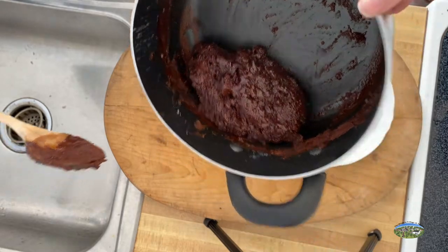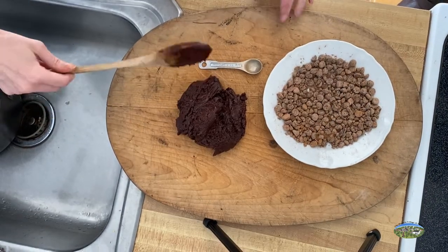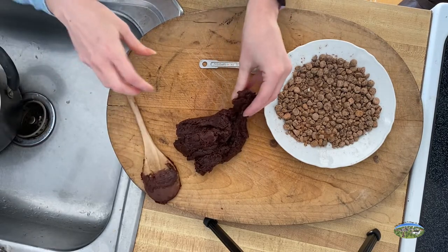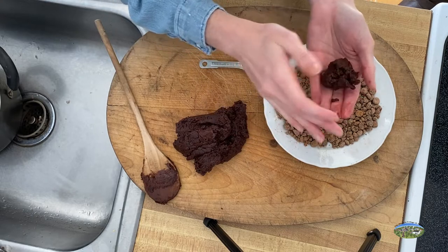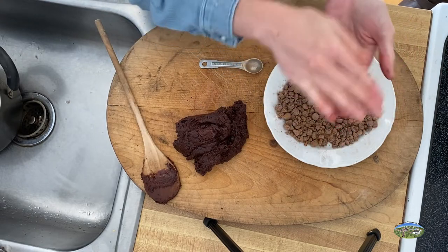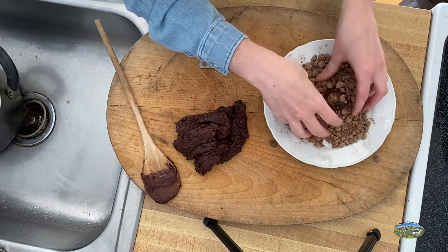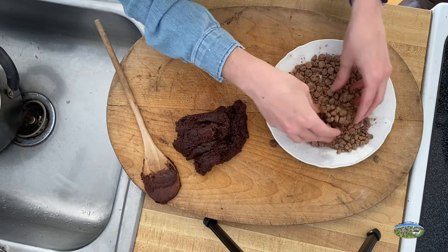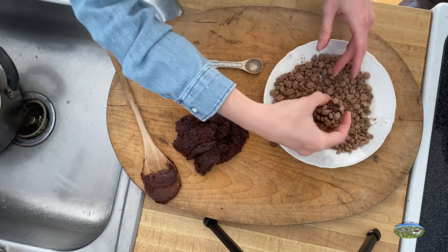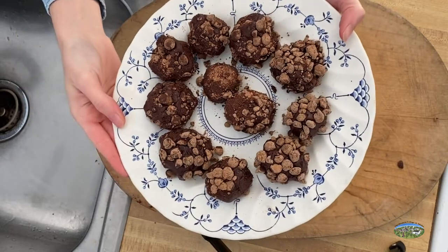So this is our chocolate mixture — we are going to take this and roll it into one-inch balls. It feels like a brownie mixture, like brownie dough that has not been cooked all the way. Roll the balls in the chocolate and cinnamon mixture and place them on a plate.